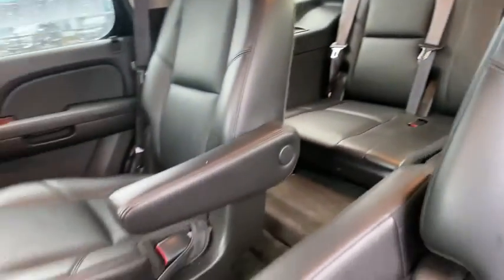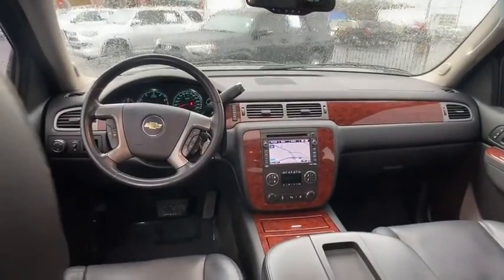Navigation system, power passenger seat, power liftgate, Bose sound system, traction control, remote engine start, dual airbags.